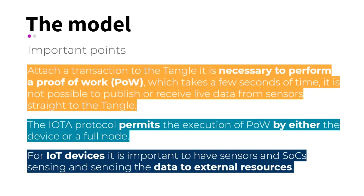The model of sensor integration with IOTA takes into account the characteristics of this ledger. For example, the need to perform proof-of-work. For a transaction to be attached to the network, it is necessary to perform the proof-of-work, which may take a few seconds. Therefore, it is not possible to publish and receive data from the sensor in real-time directly from the Tangle.